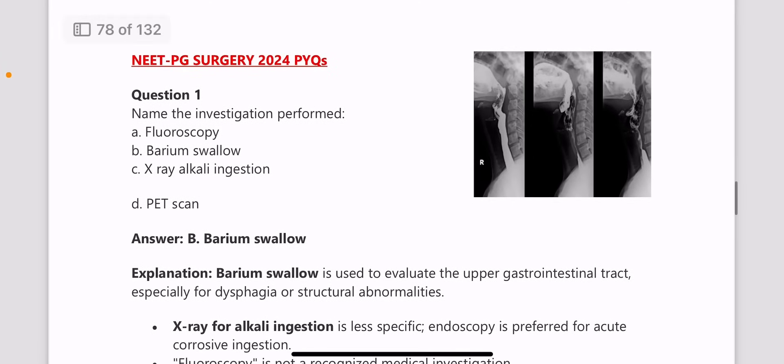Hello guys, welcome back to Medico Days. Today we will be discussing the NEETPG Surgery 2024 PYQs.